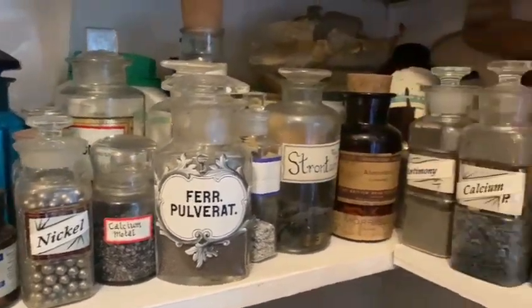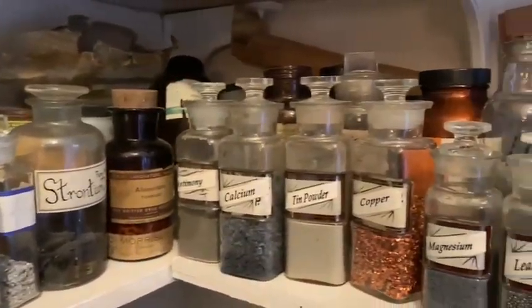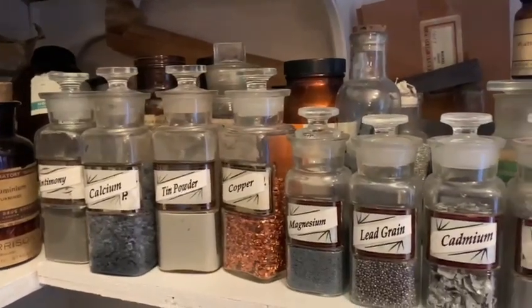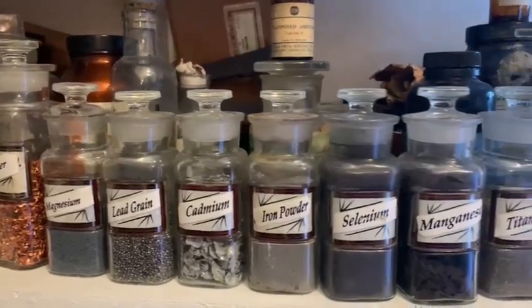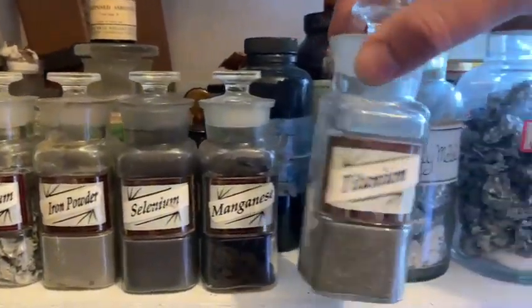Welcome back to Adrian's chemistry laboratory where we're doing our series of experiments on the reaction between metals and sulfur. Today's metal that we're going to react with sulfur is titanium.